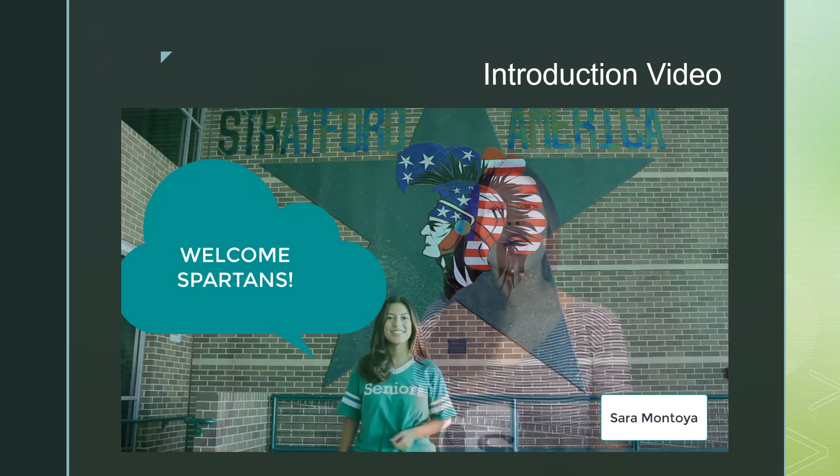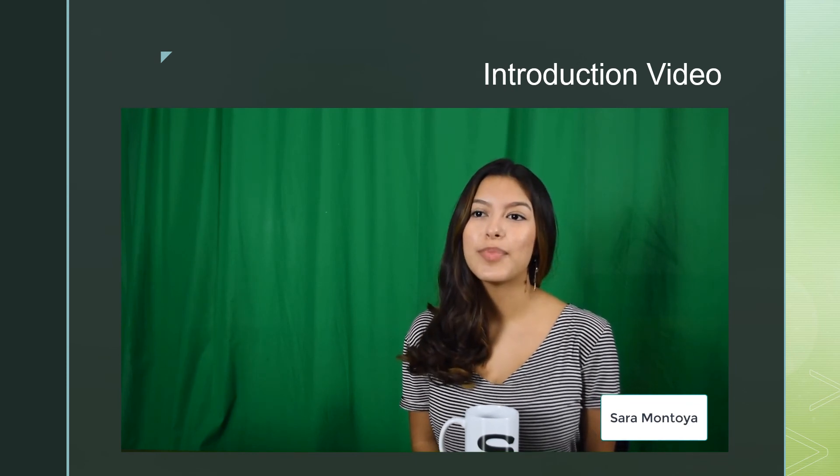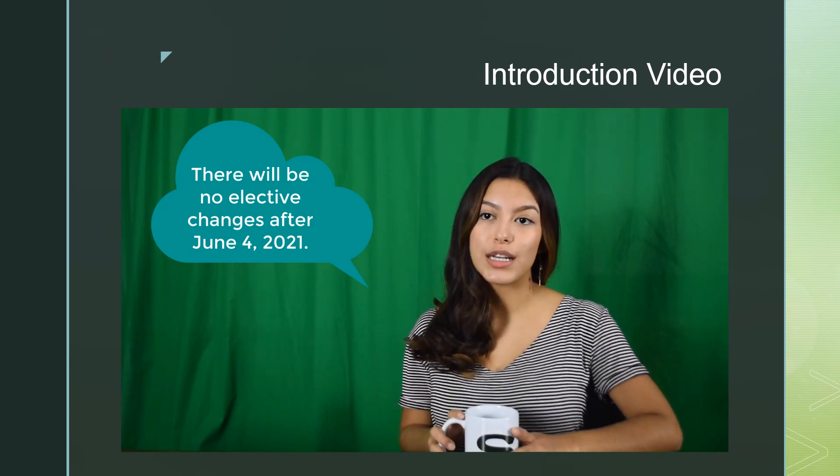Today we'll be going over your course selection. Remember, what you choose now will have a great impact on the classes you're sitting in next year, so listen carefully and choose wisely. After June 4th, 2021, you will no longer be able to make any changes to your electives.